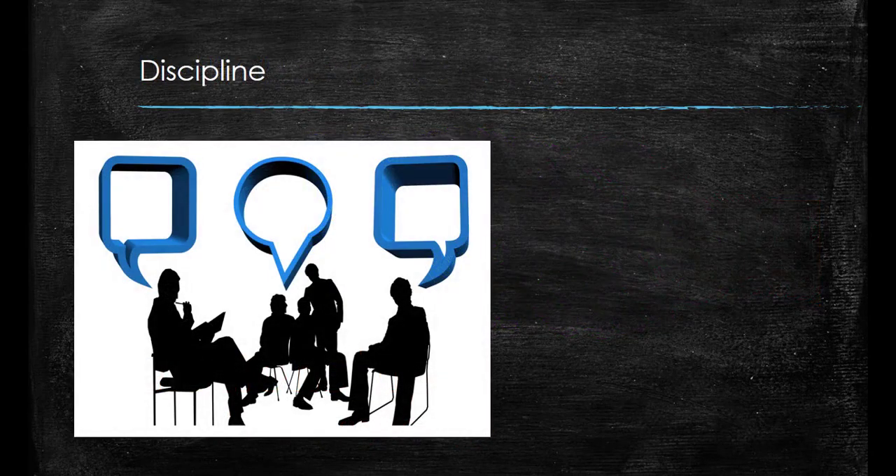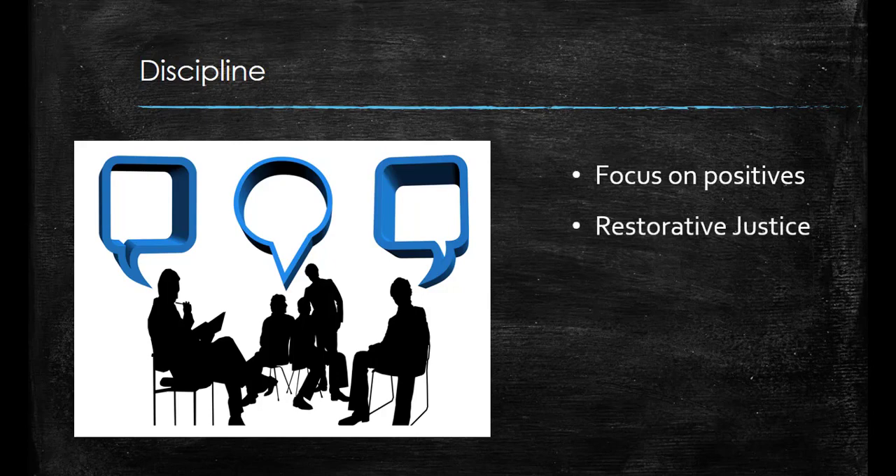Every classroom is different and kids will always be kids, however the process of dealing with misbehaviour is pretty similar across all schools. Teachers are taught to focus on the positives — to constantly praise good behaviour rather than always focusing on negative behaviour. If a student's behaviour is particularly unacceptable, schools may have a referral system where students are removed from class. These students are always followed up with a restorative justice meeting with the Dean or classroom teacher, where all parties discuss the situation, talk about how they felt, ask questions and work together to resolve the conflict.